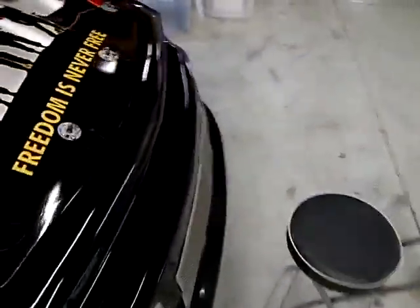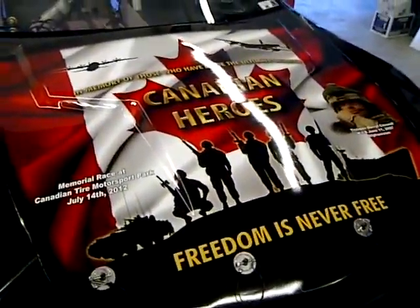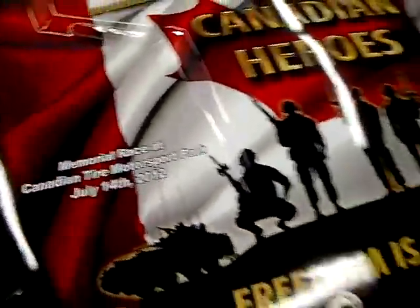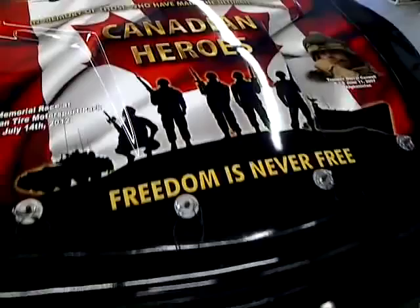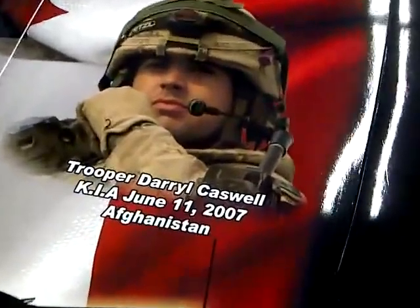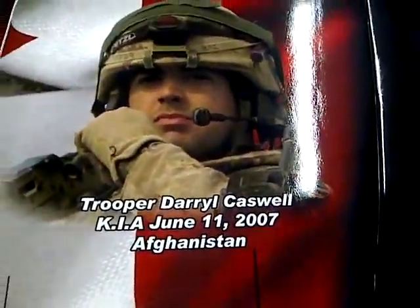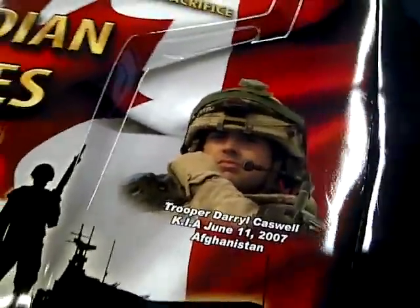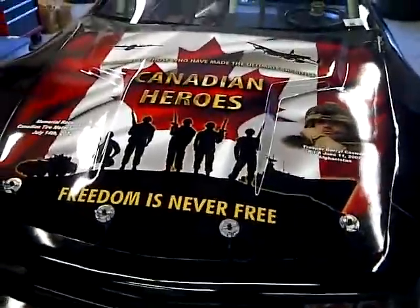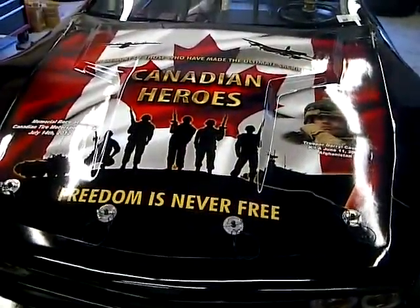The first is we have the memorial hood here for Daryl tomorrow. This is our first memorial hood that we've done — it's our second race. There's Daryl there. This hood is going to be presented to Daryl's mom when the race is completed.